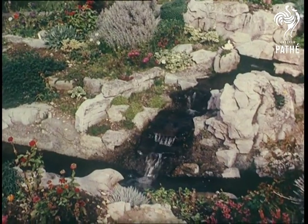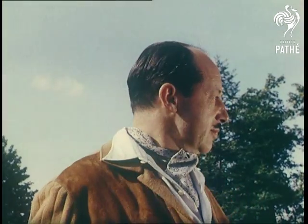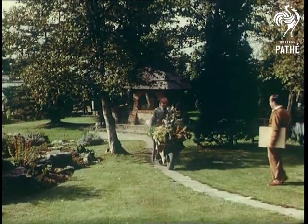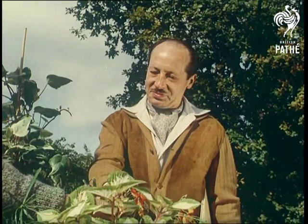Here, to the loveliness of nature, a waterfall has been added, introducing to the scene a touch of man's ingenuity. Here too, cultivated land blends harmoniously with wild growth, left as a sanctuary for bird life, including waterfowl in the lake.